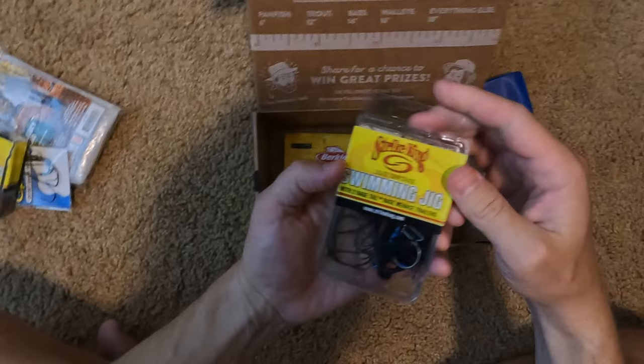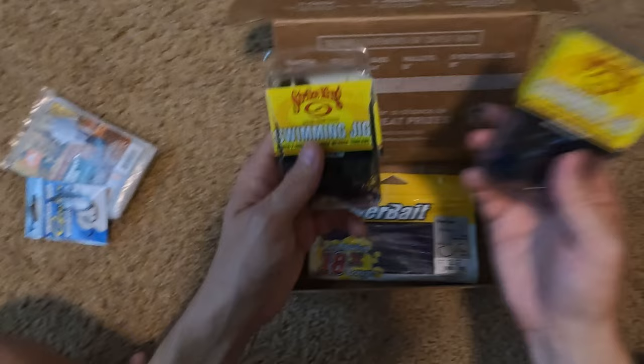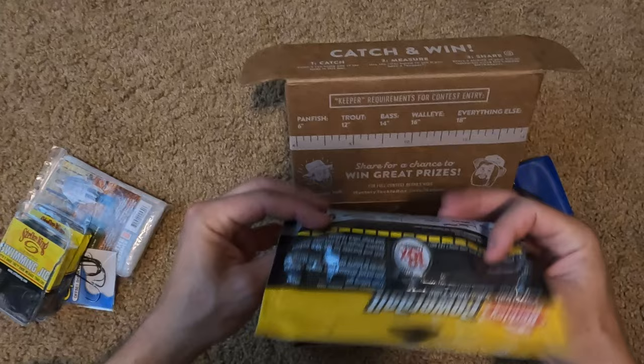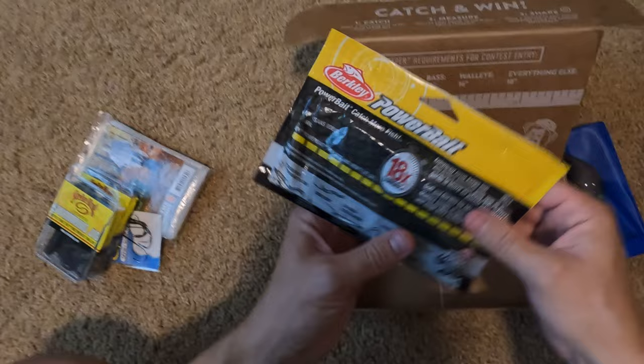This next one hasn't even been opened — it's the same as the other swimming jig, just a different color. And there are some Power Bait purple worms, which will be used with those offset hooks. The package claims they hold on 18 times longer — either way, we'll see if they hold on at all. We can use those at the pond as well.